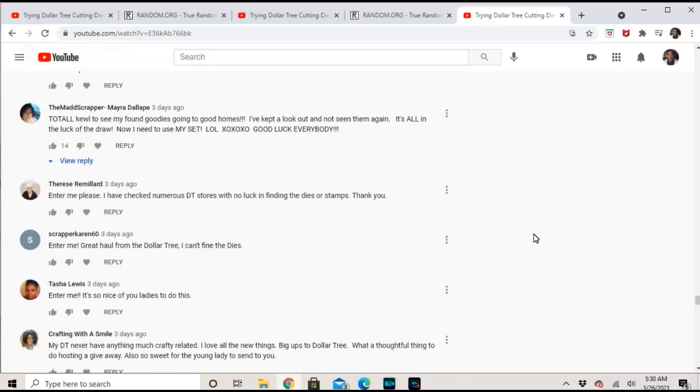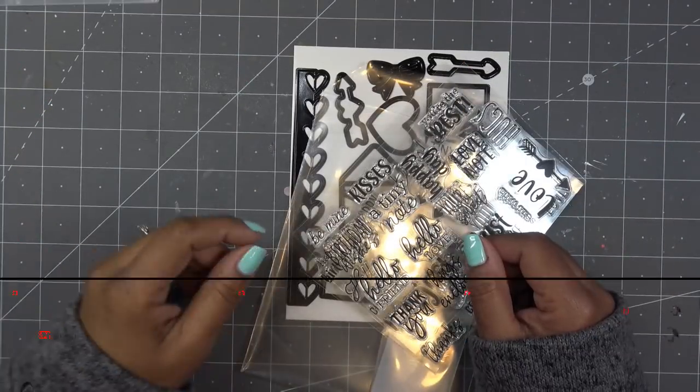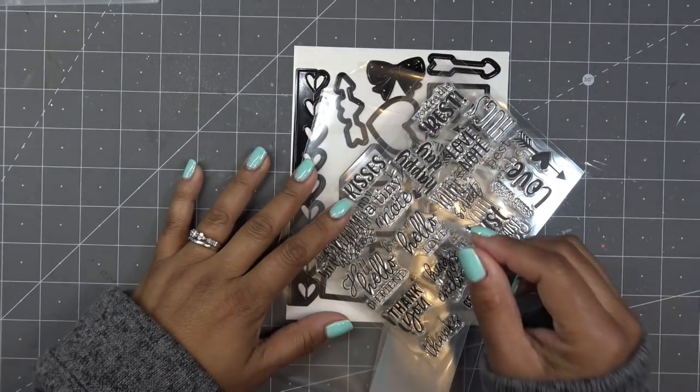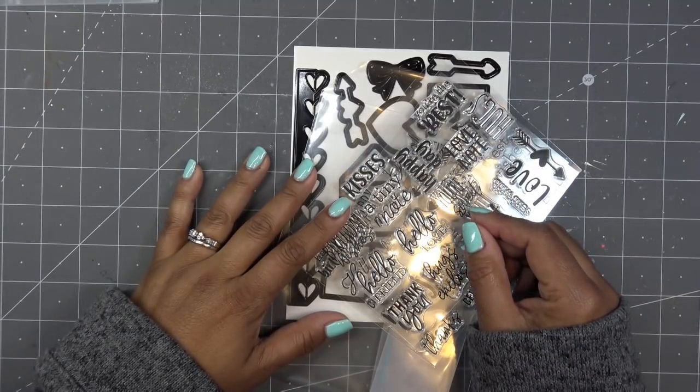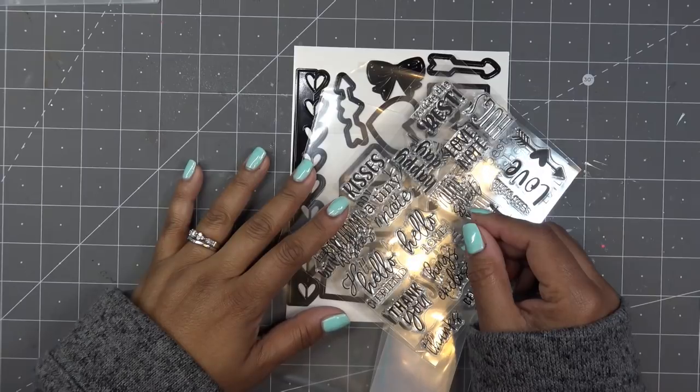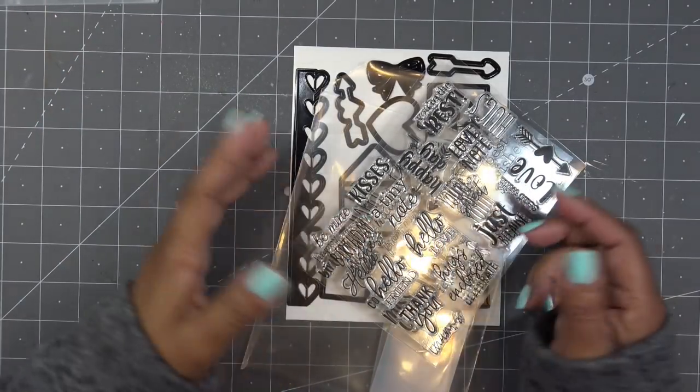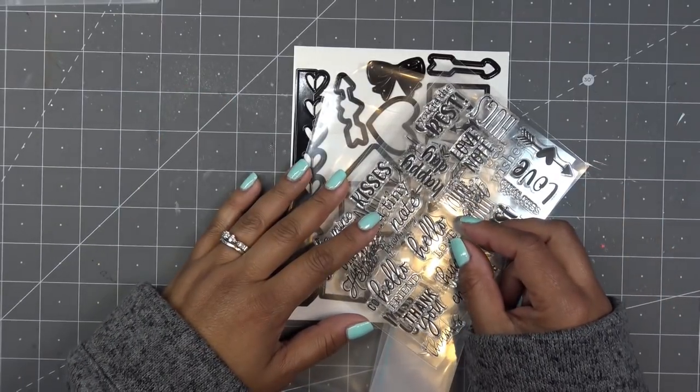So there it is! Winners, I'll have my email in the description box and you can email me to claim your prizes. Please try to do that within 48 hours so I can get them out and you can receive your prizes.